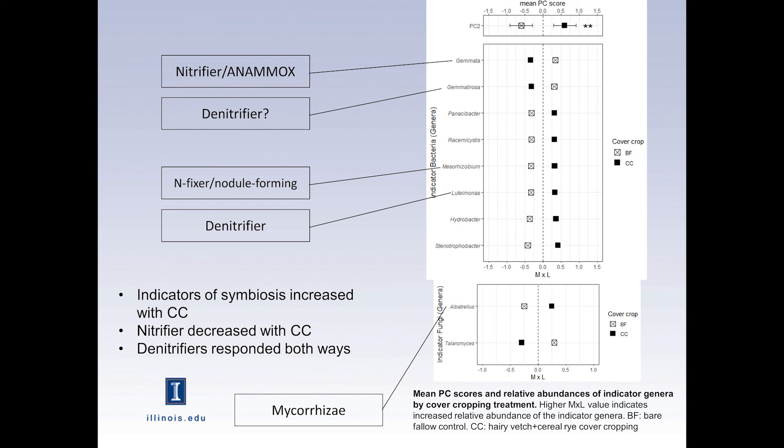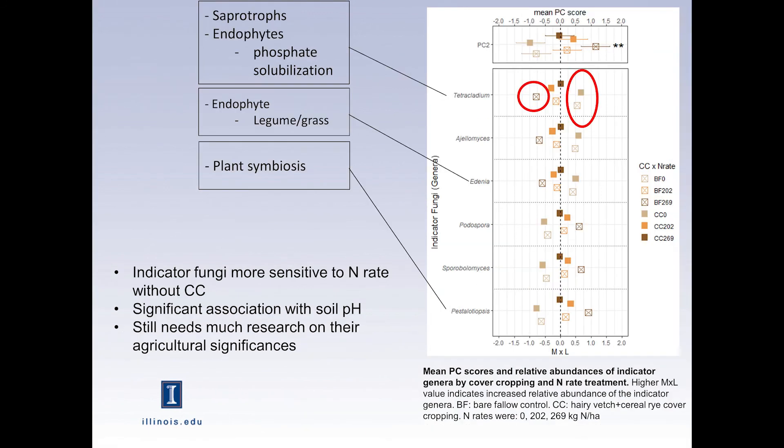With the cover crops, I found nitrogen-fixing nodule-forming bacteria increasing, and mycorrhizae that form symbiosis with crops also increasing under cover crops. I also found more interesting fungi — many endophytes that live inside plants to provide benefits. These fungi seemed more sensitive to nitrogen rate when they were not under cover crops, so when cover crops were present, the fungi appeared less sensitive to nitrogen rate.